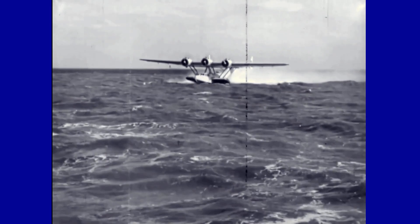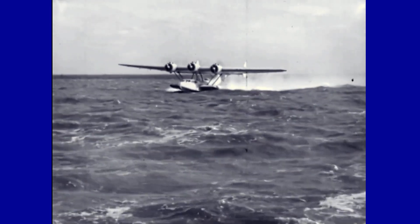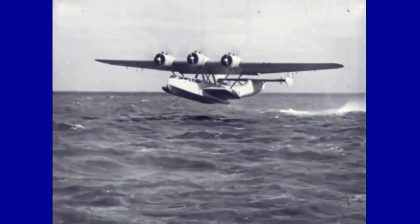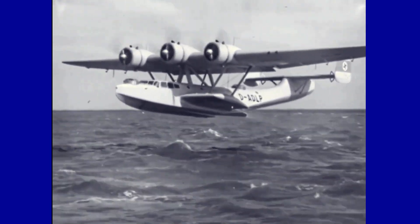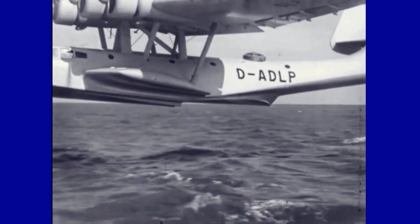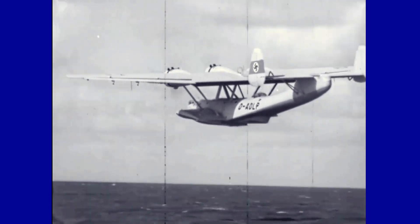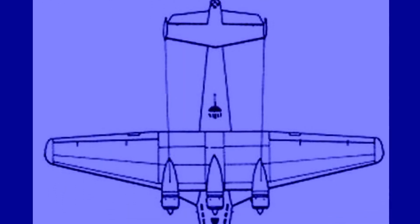It is estimated that the DO-24 rescued 12,000 people during its operational career. The Dornier DO-24 was a multi-role, center-hulled seaplane designed for maritime patrol and search and rescue, and produced 313 examples between 1937 and 1945.